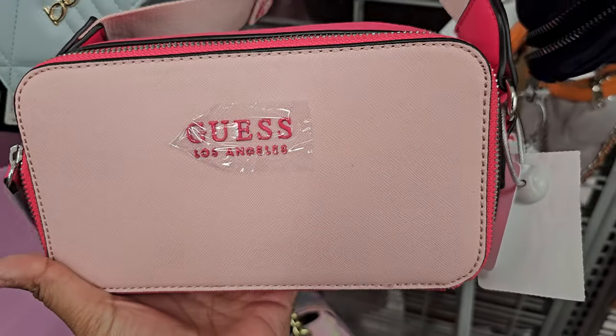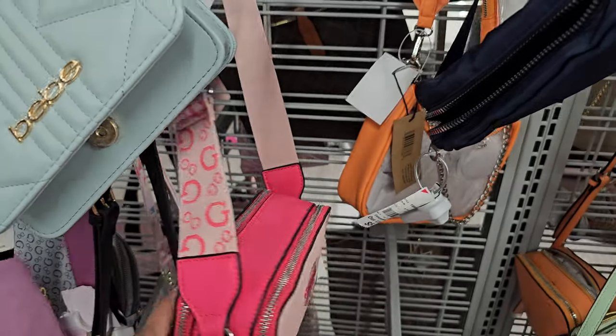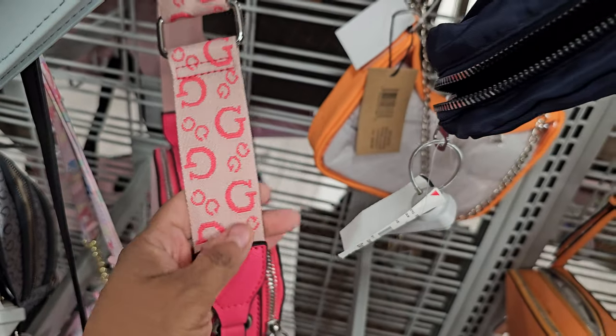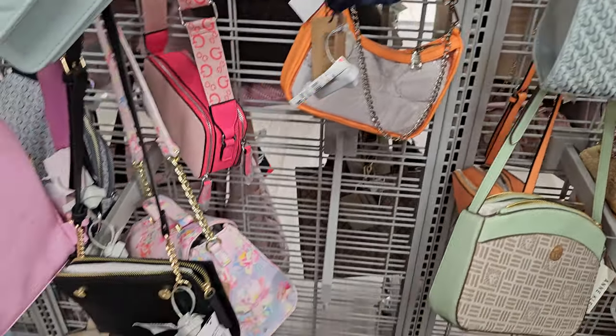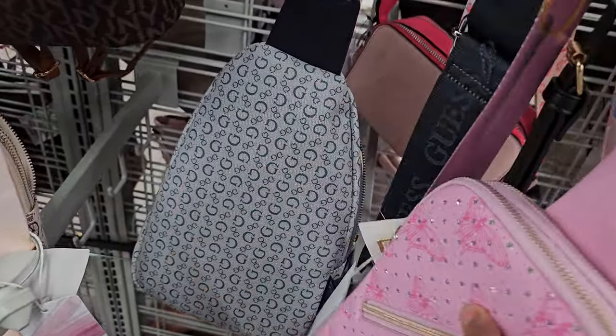Pink zipper — there's actually two zippers. It kind of looks like the camera bag from Marc Jacobs. Here's the G strap. This is the large Guess backpack.